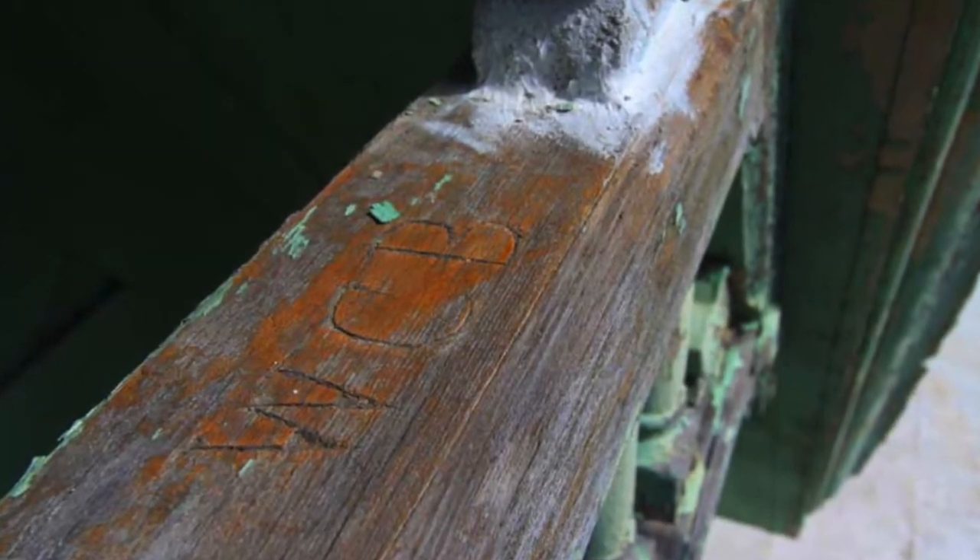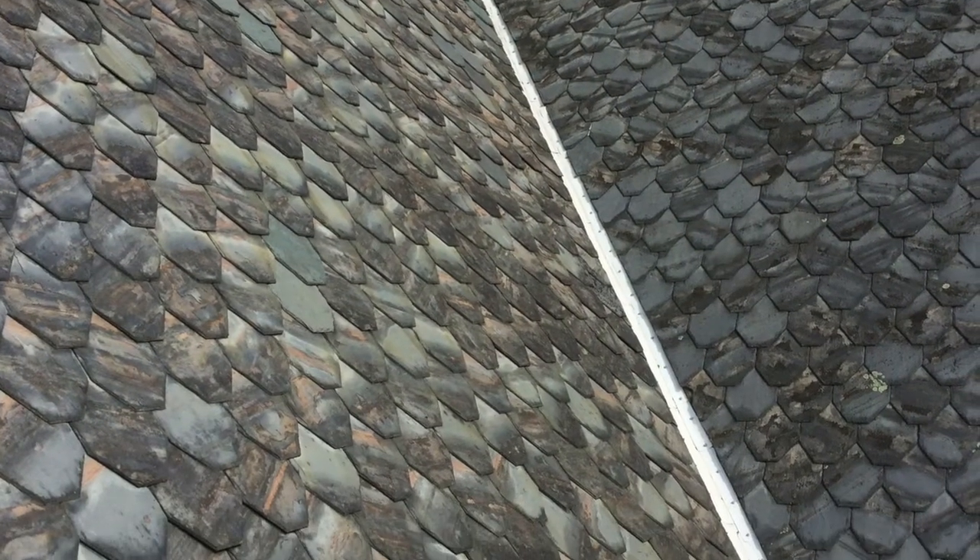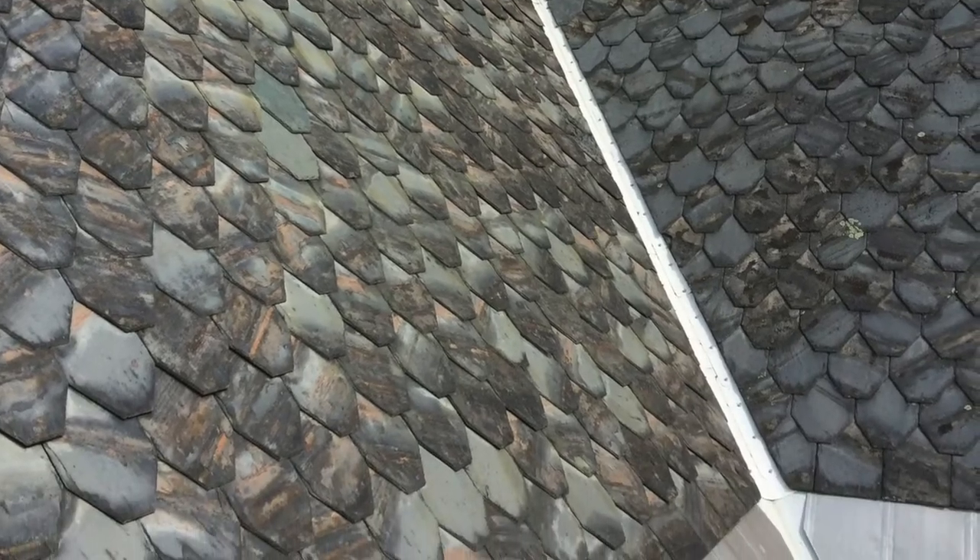We found these initials carved into the high peak on the west side of the home. The roof retains most of the original slate, with some pieces having been replaced.